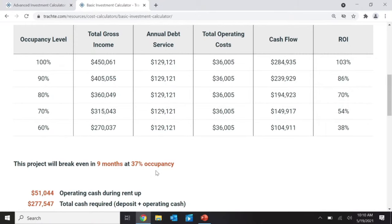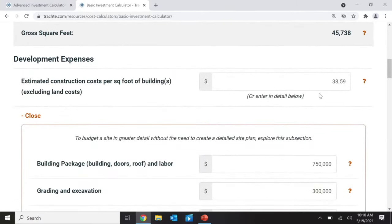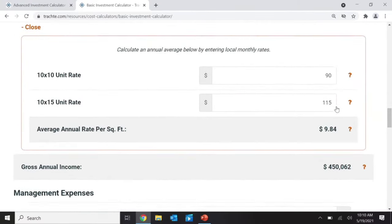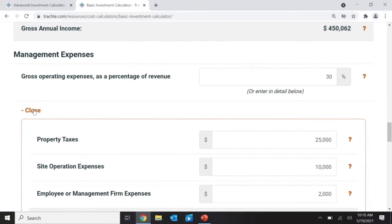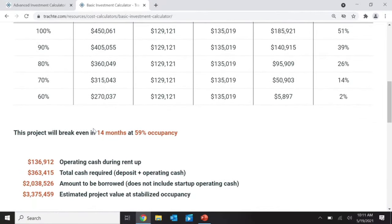A 37% break-even seems very low. I think I've kind of set my cost to develop fairly cheap and my expenses a little cheaper than reality. If I change my average rental rate to about $9 and switch my expenses back to 30% — as if I'm going to run it with a manager — and calculate again, now it's more normal. It breaks even around 60% occupied, which is in the range of what I would consider good and worth pursuing.